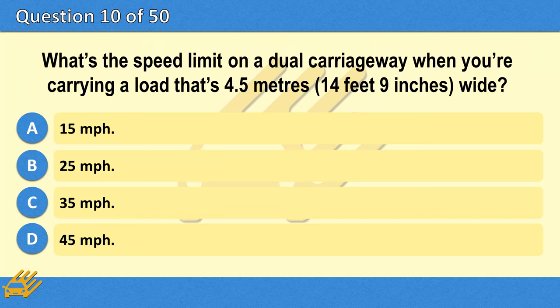What's the speed limit on a dual carriageway when you're carrying a load that's 4.5 metres (14 feet 9 inches) wide? A. 15 miles per hour. B. 25 miles per hour. C. 35 miles per hour. D. 45 miles per hour.